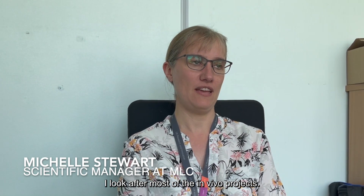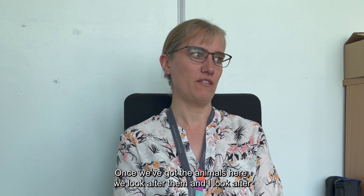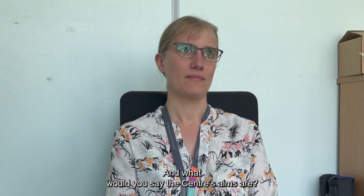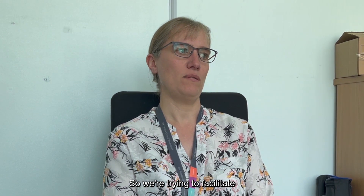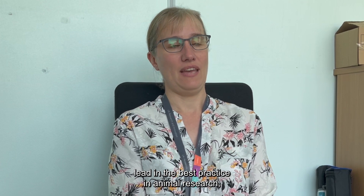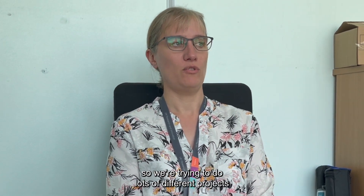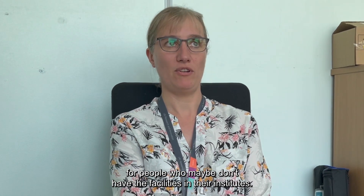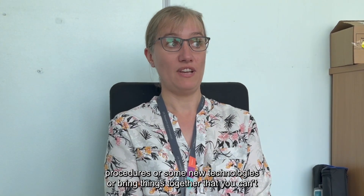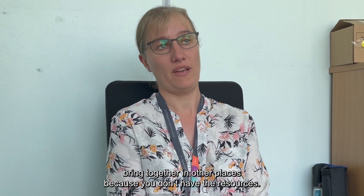My name is Michelle Stewart. I'm the scientific manager. I look after most of the in vivo projects, so all the projects that involve live mice. Once we've got the animals here, we sort of look after them. I also look after the husbandry teams and welfare animals. We're trying to facilitate UK science — doing things that you can't do in other places around the UK. We want to lead in the best practice in animal research, and we're trying to do lots of different projects for people who maybe don't have the facilities in their institutes, as well as new procedures or technologies that you can't bring together in other places because you don't have the resources.